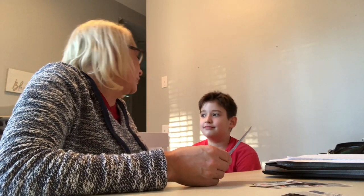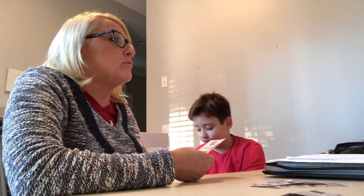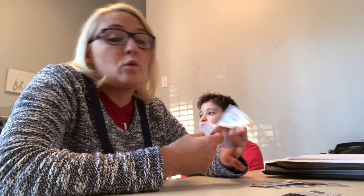Earlier, Connor and I went to Kroger. We went with his nanny Linda because she was wanting to learn how to coupon, and Kroger has the Mega 5 deal. What the Mega 5 deal is at Kroger: if you buy five of the participating items, you get a dollar off of each of those items. So it's on sale, and then you can use a coupon. One of the deals was for the Colgate toothpaste.